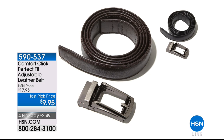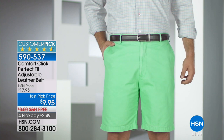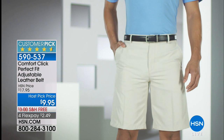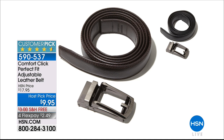Coming up in just a bit, we're giving away the Comfort Click Belt at $17.95 — I have one on. Peter Kilcullen is going to be joining us. This allows you to stretch the belt without taking it off using a ratchet system. If you're sitting at your desk and want a little more space, this does it. Available in black or brown for only $9.95. Stock up now for holidays and Christmas gifts because guys love it. Free shipping, $2.49 on your credit card. Customer pick as well.